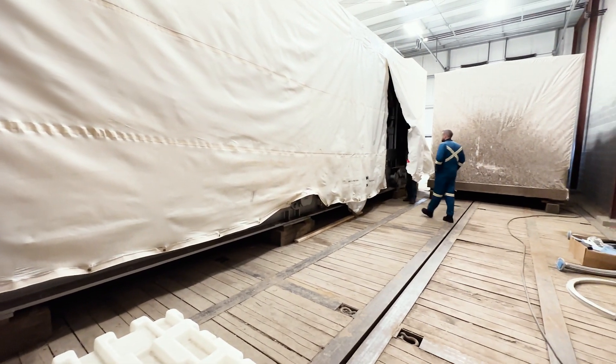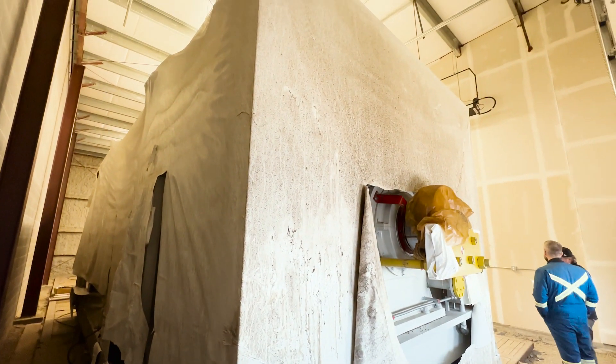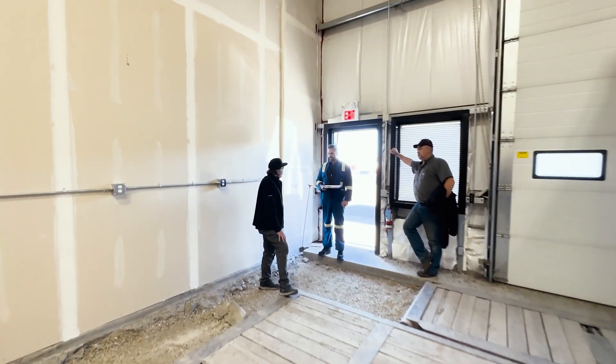Not only did we put our own eyes on it, we have all the documentation, all the inventory, the weights, the maintenance history, the preservation, as well as a network of technical experts on standby to help you redeploy and recommission this into your project. Reach out to us today.